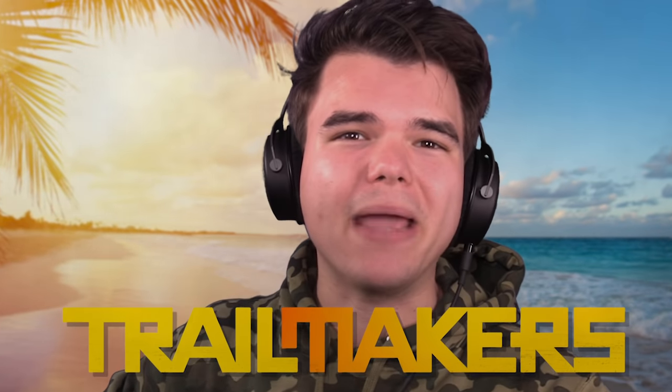We've built cars! We've built planes! And the next thing we're gonna build in today's video are boats! Welcome back to some more Trailmakers! Today we're gonna make something that floats and goes forwards on water. They're called boats.